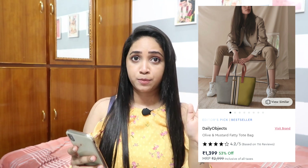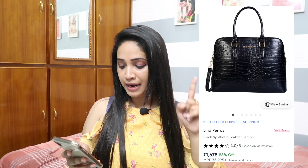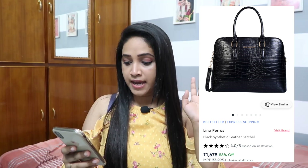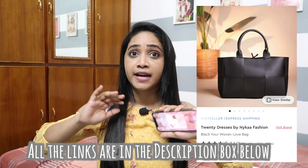My personal area of interest is tote bags. If you want to fit your whole world in your bag, check out this one from Daily Objects in olive and mustard. Even these earthy colors go with most outfits — it's a unique and spacious bag that fits laptops, perfect for the office. It's 1299 rupees after a 57 percent discount. For offices, I also love this Leno Press black synthetic leather satchel — very classy, great with a blazer, very professional — for 1678 rupees. I'll put the other office bag recommendations in the description.